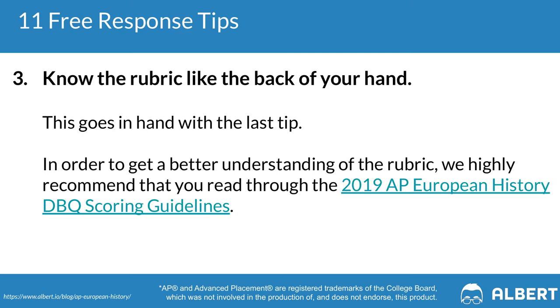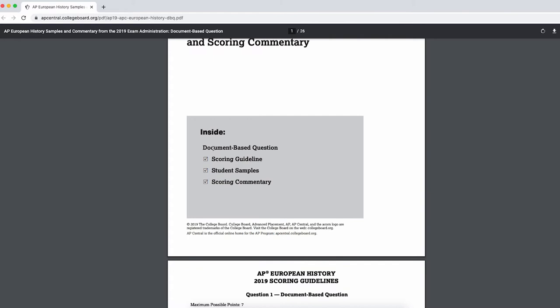Tip three: know the rubric like the back of your hand. If you don't understand how graders will evaluate your essay, it's difficult to score full points. The AP Euro exam is one of the toughest for FRQs and DBQs — in 2019, the mean DBQ score was 3.26 out of seven, not even half the possible points. The two areas where students miss the most points are sourcing and the complexity section. It's critical to answer all aspects of the question, include a clear thesis, use the documents, and bring in different points of view. A readable version of the rubric is linked in the accompanying blog article.